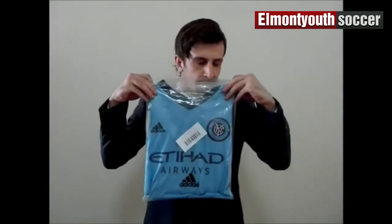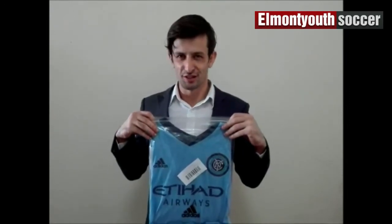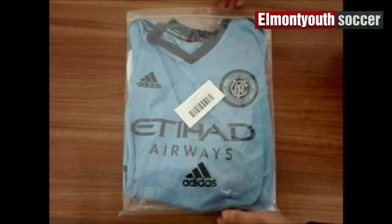Oh, what's this? New jersey smell. Let's take a closer look, shall we?